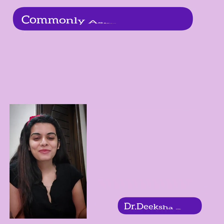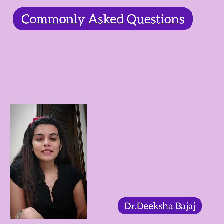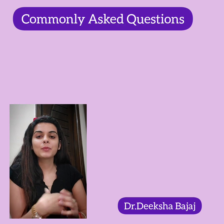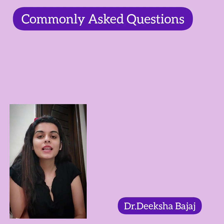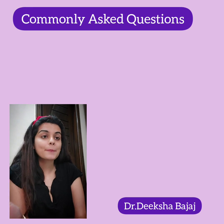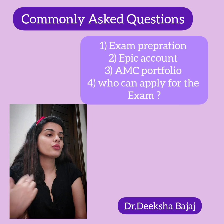Hello everyone, welcome back to my channel. My name is Dr. Deeksha and today's video is about the important questions that people ask me in my DMs related to the AMC MCQ exam, including exam preparation, EPIC account, AMC portfolio.